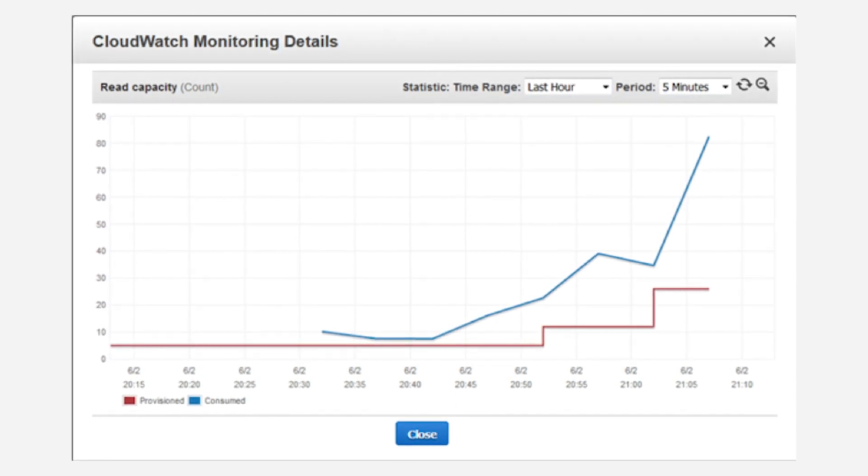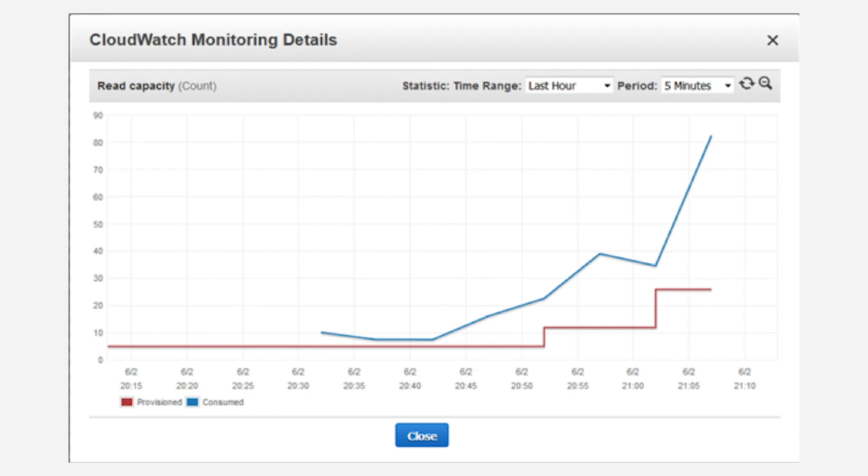How can a startup achieve this using AWS monitoring services? We recommend using Amazon CloudWatch. Amazon CloudWatch is a monitoring and observability service built for DevOps engineers, developers, site reliability engineers, and IT managers. It provides you with data and actionable insights to monitor your applications, respond to system-wide performance changes, and optimize resource utilization.